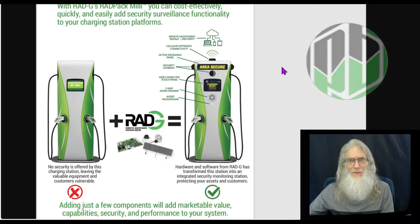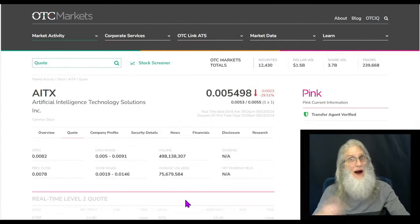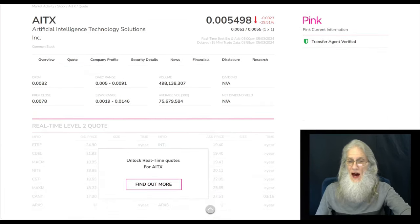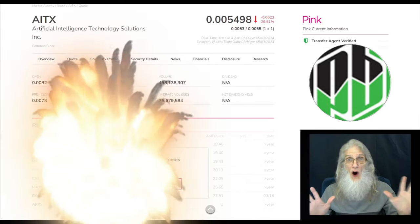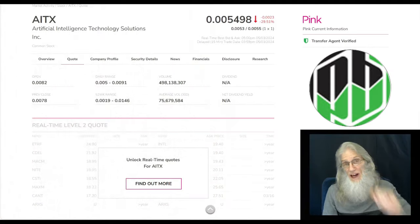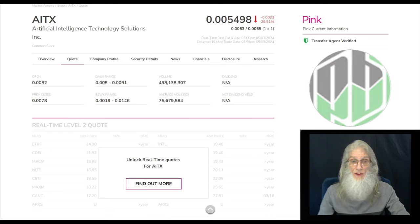Let's go take a look at that stock now. We're back at OTC markets looking at the relative volume for AITX. It exploded on Friday. She's been doing an average every day over the last 30 days of about 75 million shares, which definitely is not under the radar. But Friday she jumped up to virtually a half a billion shares. That's a lot of shares being moved, a lot of excitement building up around this company.